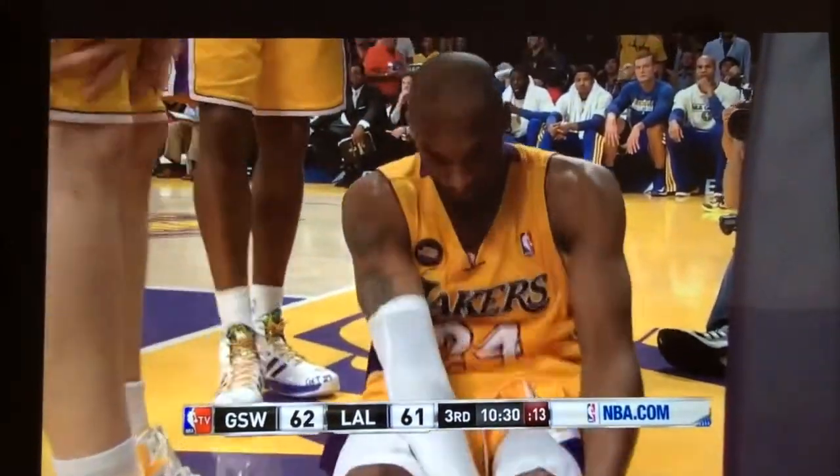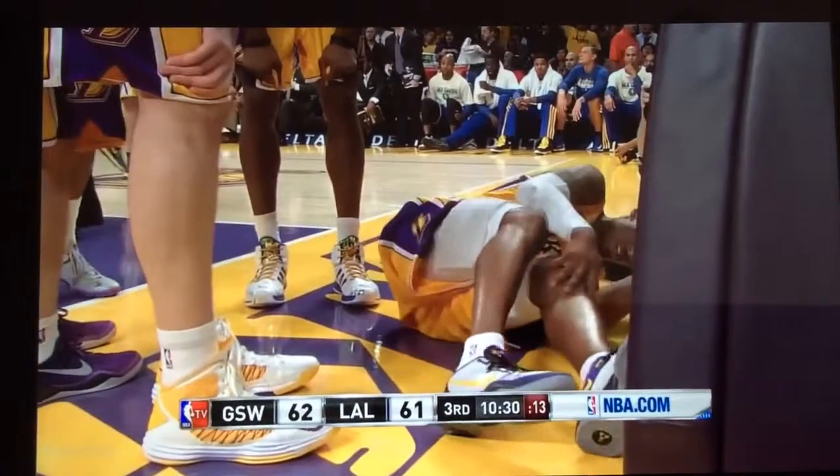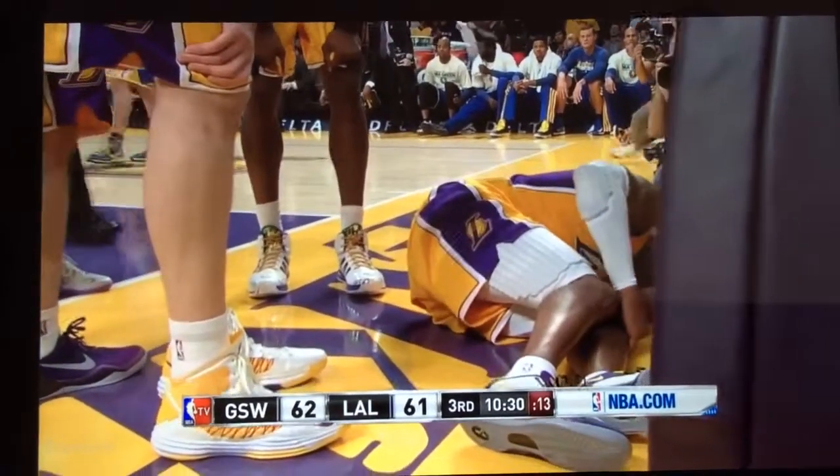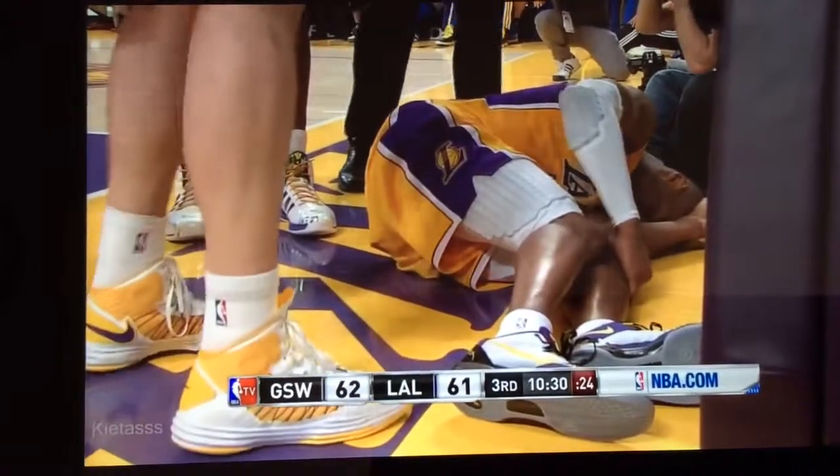On this play, Kobe suffered a major Achilles tear in his right leg. Kobe, being the very tough player that he is, demanded he stay in the game. But a few plays later, he fell on the leg again, forcing him to come out of the game.